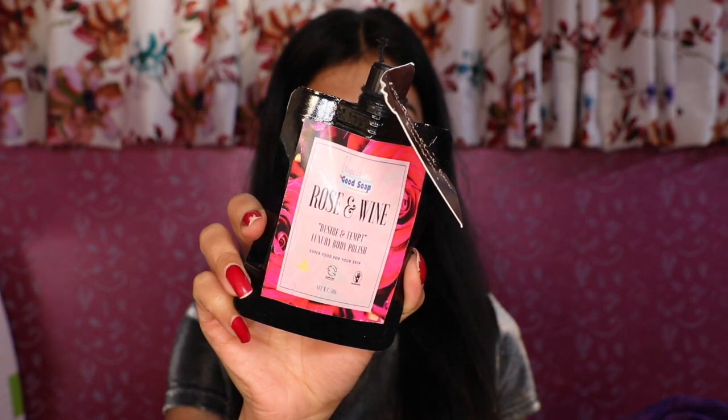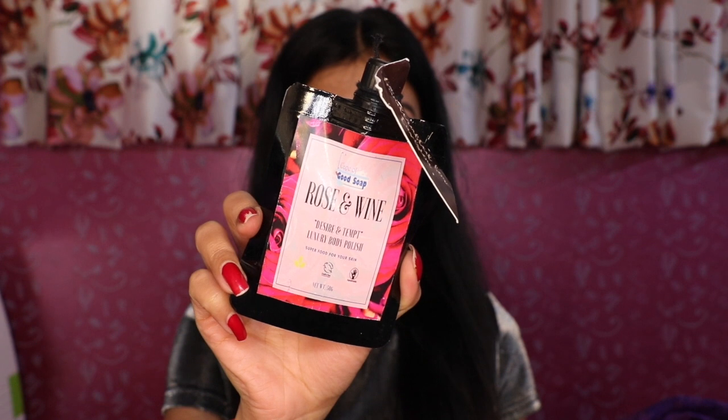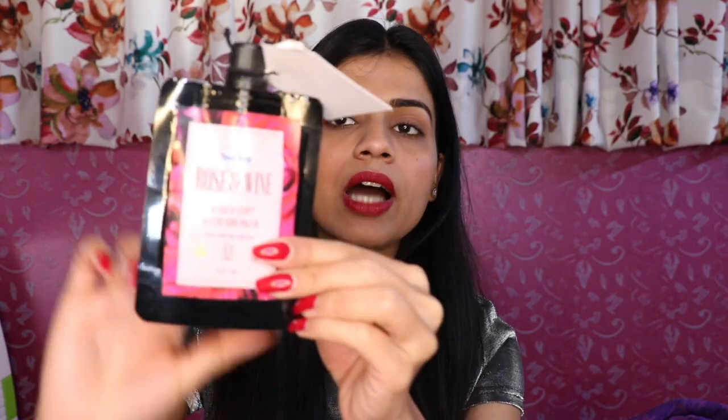The third product in this box is Cape of Good Soap Rose & Red Wine Body Polish, and you are getting a 50 gram product. Its actual price is Rs. 215. It comes in a pouch size with a cap. Its main ingredients are organic rose, red wine, organic cane sugar, organic sea salt, English rose essential oil and organic honey. It moisturizes and exfoliates your skin very well.